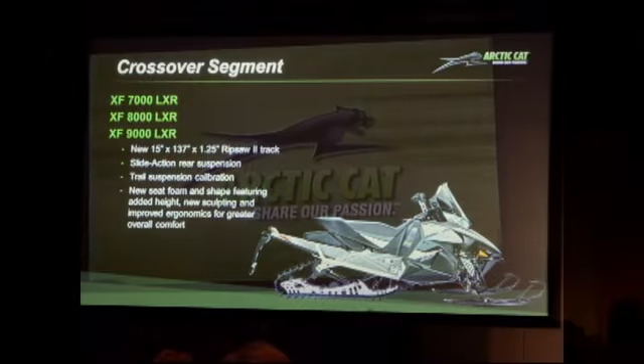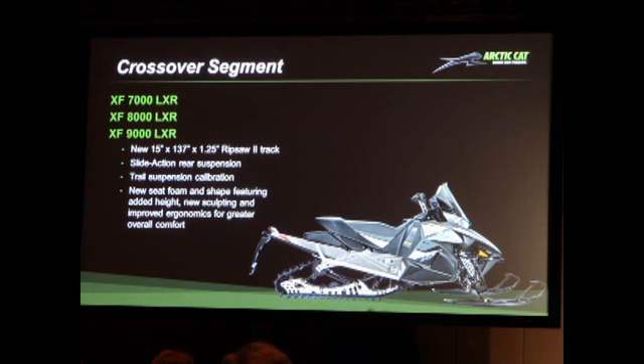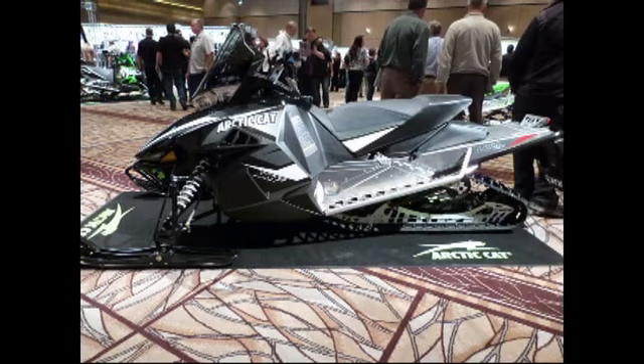This is the XF 8000. This is the XF 9000. The XF 7000 with the XF 8000.